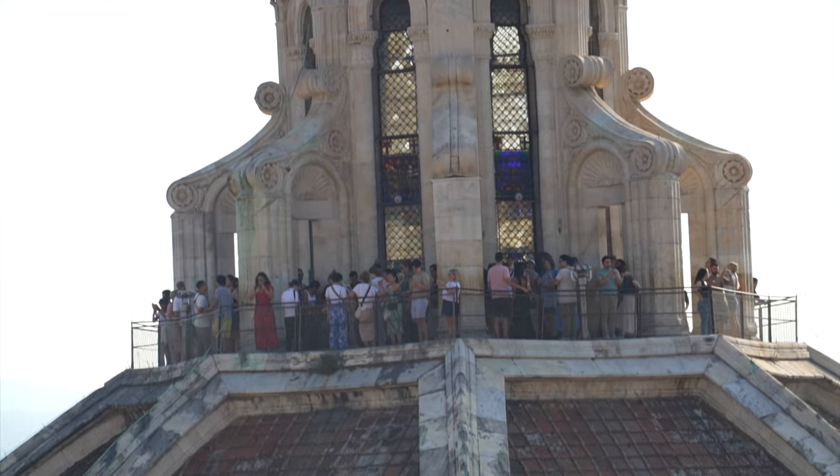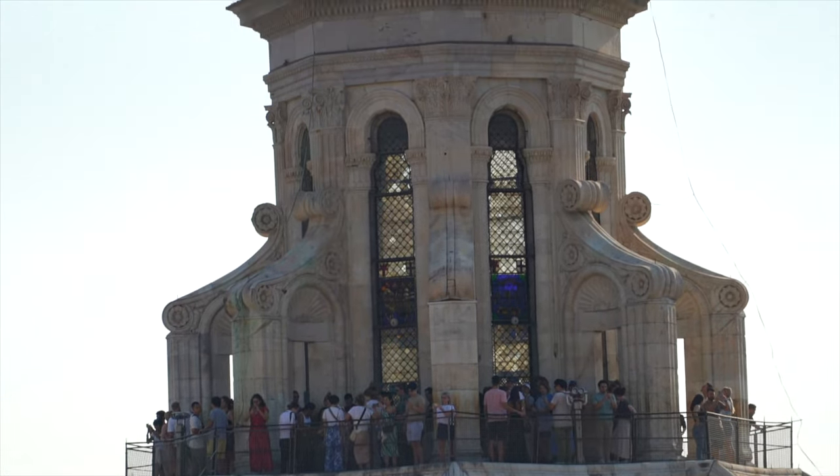If you opt to climb the dome instead, you'll have a cage-free, unobstructed view of Florence from the top, which might be better for pictures. So keep this in mind when deciding which structure you want to climb.